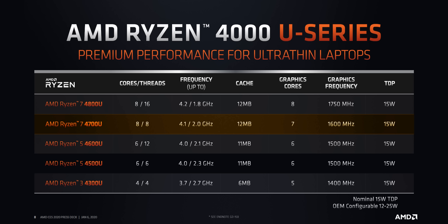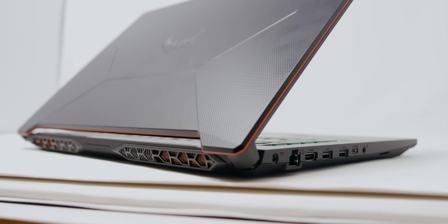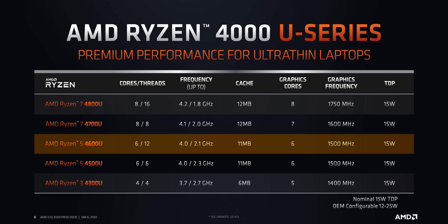Moving on, the 4700U actually has simultaneous multi-threading disabled on its 8 cores, and that might look like an odd decision. We've already seen physical cores always beat the virtual ones created by SMT, so this approach will really help the 4700U compete against Intel's 4-core, 8-thread Ice Lake and Comet Lake models. But what about the 4600U? It has 6 cores, 12 threads, and essentially matches the 4800U speeds, so it'll probably have slightly higher multi-core performance when all threads are loaded. It's a really odd positioning, but this should be a great competitor to the Comet Lake i7-10710U.